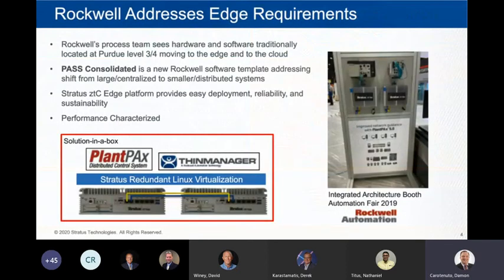Rockwell is addressing this shift in architectures across their product lines. One example is with the Rockwell process team and Plant PAX. They've created a software-consolidated product called PASS Consolidated, which is a single ISO file with several applications designed to support smaller locations. They've also teamed up with Stratus, doing a lot of testing together on bundled solutions where Stratus provides small, reliable, and supportable compute to host that application set for the edge.